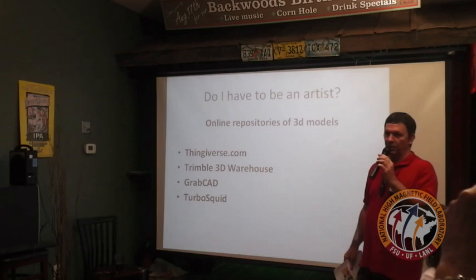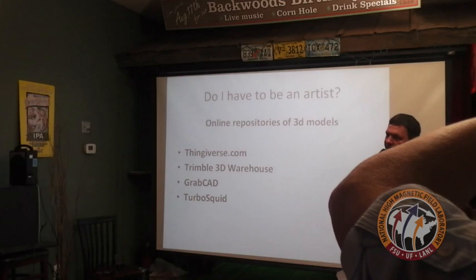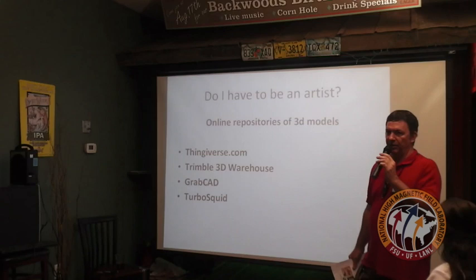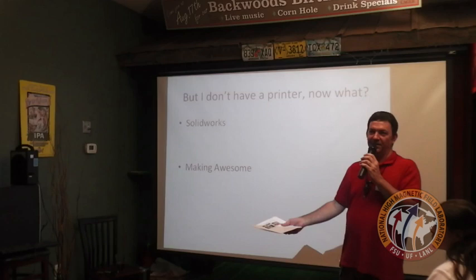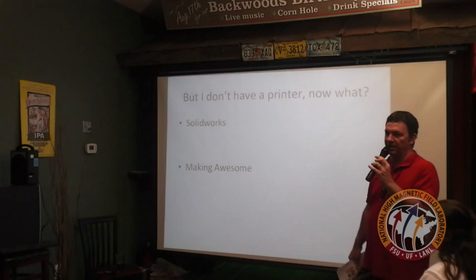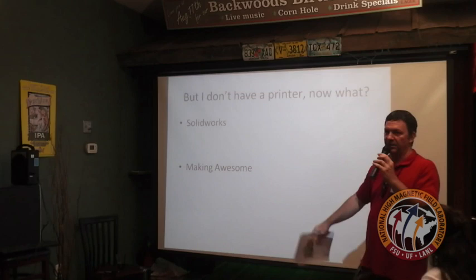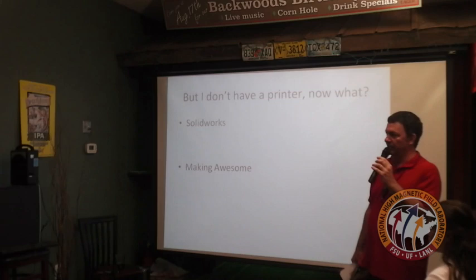Do you have to be an artist or an engineer to make 3D prints? There are many online repositories now: Thingiverse.com, Trimble 3D Warehouse, GrabCAD, TurboSquid — hundreds of thousands of models that people have made and uploaded. All you have to do is download the model, slice it, and send it to the printer. If you don't have a printer, there are online services like Shapeways where you can send your STL files, get a price, and receive a physical object in the mail. You can also come to the Makerspace, get a membership, and use the printer there.